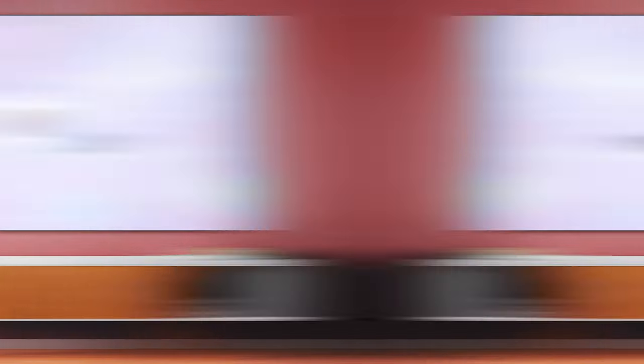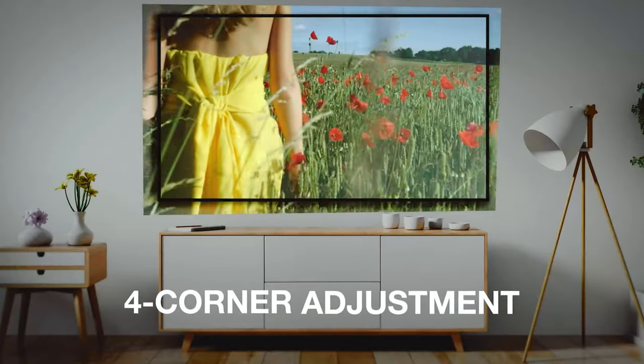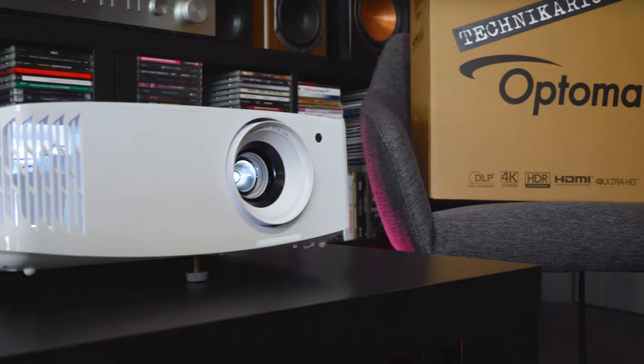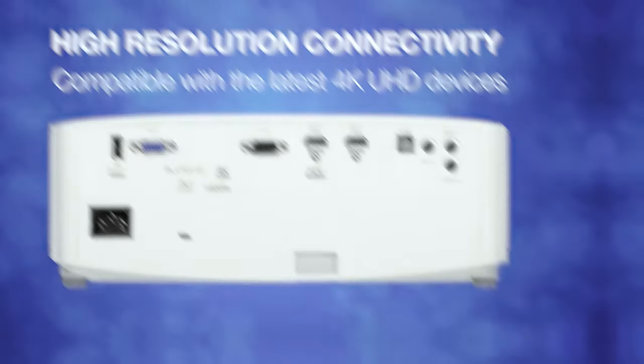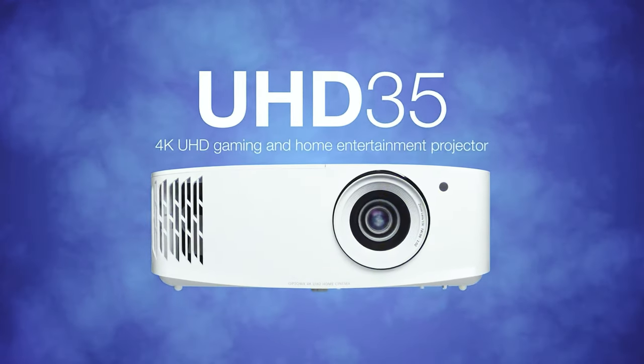Setting up the UHD 35 is a breeze thanks to its 1.1x zoom and plus/minus 40-degree keystone correction, allowing you to customize the image to your preference. Overall, the Optoma UHD 35 True 4K UHD gaming projector offers a compelling combination of high-quality visuals, lag-free gaming performance, and convenient features that cater to both movie enthusiasts and gamers alike.